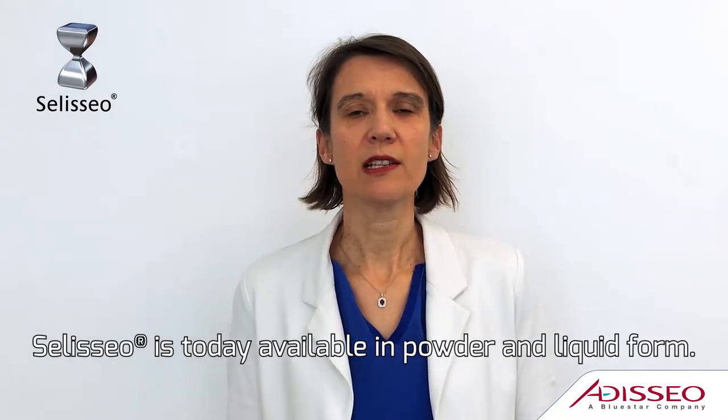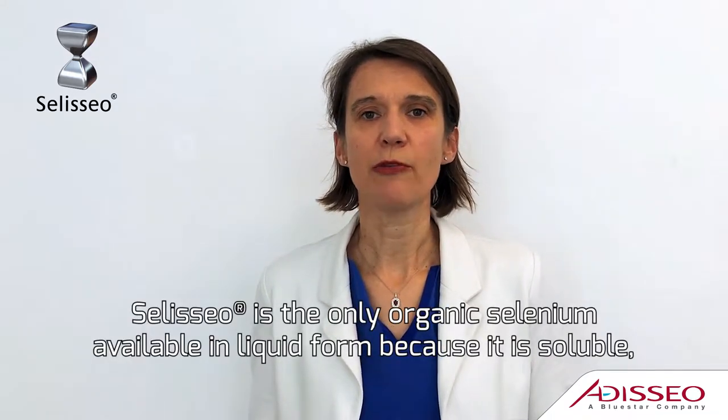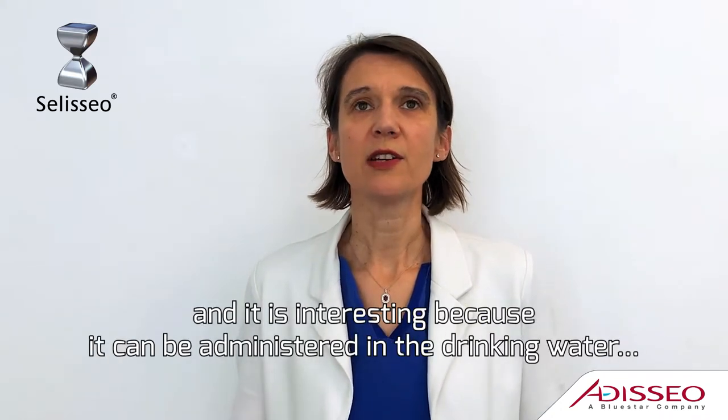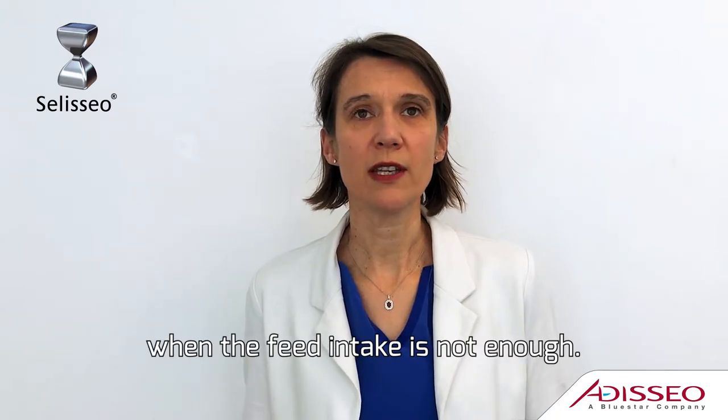CELICEO today is available in powder and liquid form. CELICEO is the only organic selenium form available in liquid because it is soluble, and it is interesting because it can be given in the drinking water when the feed intake is not enough.